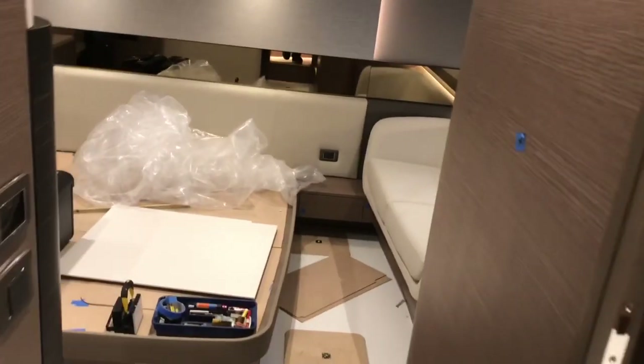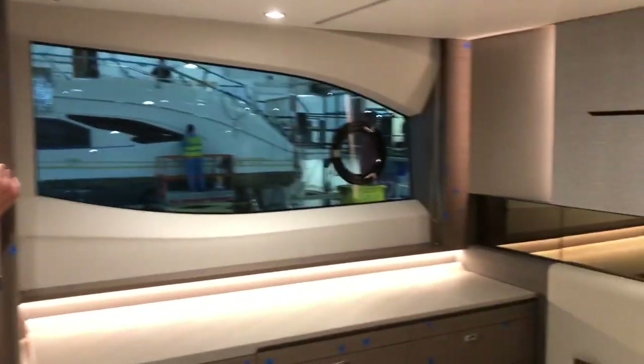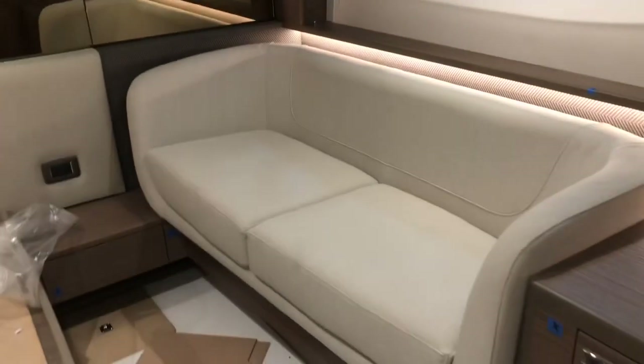Aft. Full beam master. Quality control — finishing touches before she moves out. Nice couch.